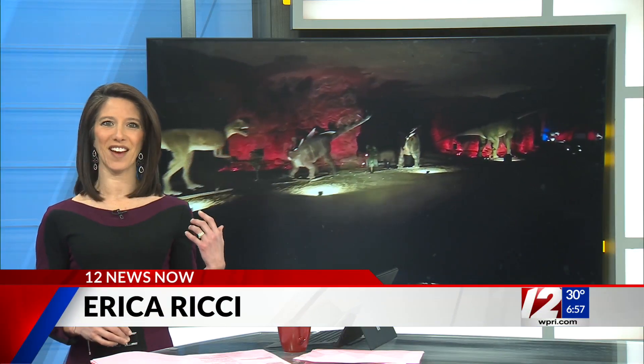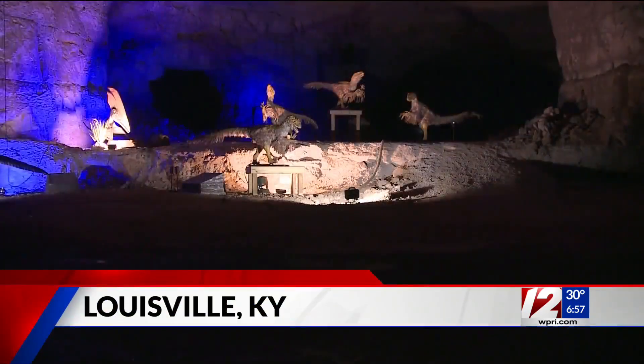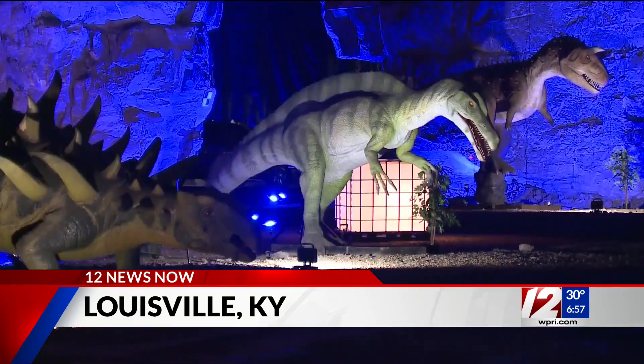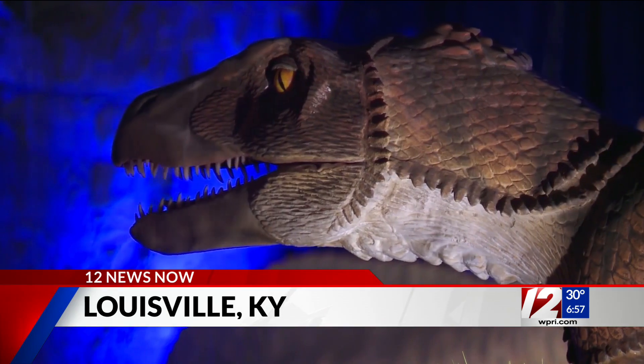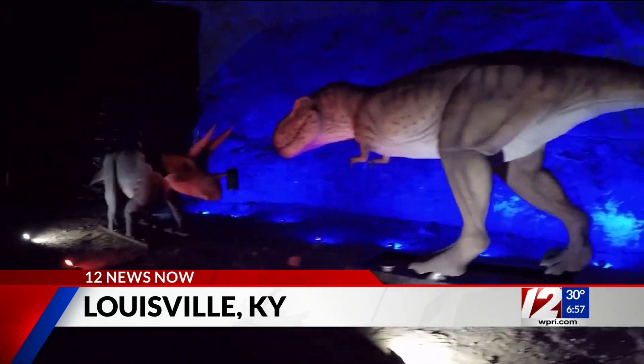Check this out: 80 life-size robotic dinosaurs have come to life inside a cavern in Kentucky. This is at the Louisville Mega Cavern, which opened its first-ever 'Dinos Under Louisville' exhibit on Friday. This exhibit showcases years of dinosaur history, from the first dinosaurs to walk the earth to the last known species.